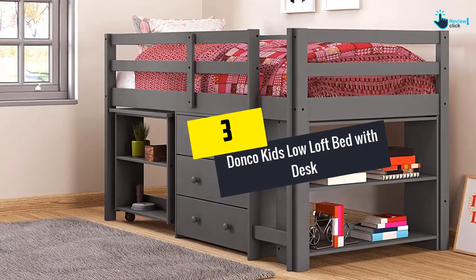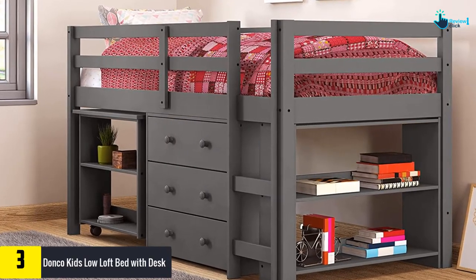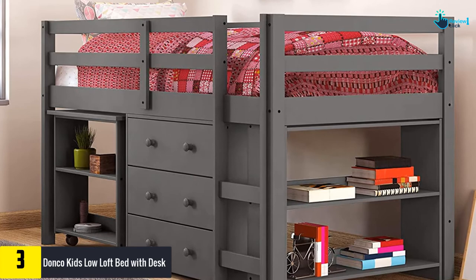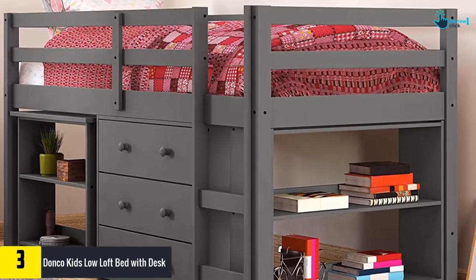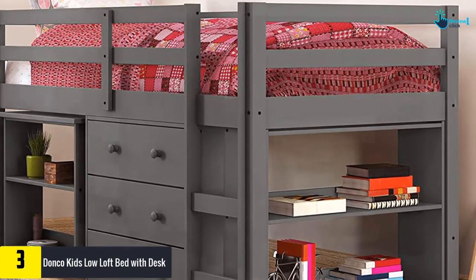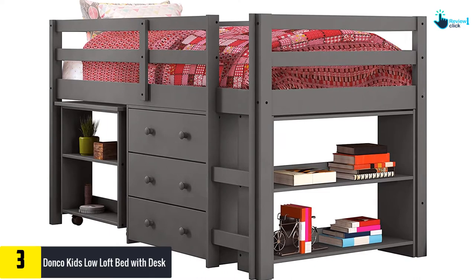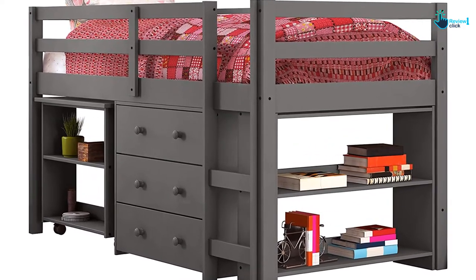At number 3, we have the Donko Kids Low Loft Bed with Desk. The bed weighs 187 pounds, is available in different colors, and has versatile qualities — drawers and shelves are removable. It gives a different look to your room and includes a bed dresser, bookshelf, and desk. The installation of caster wheels gives the added benefit of mobility, especially at the shelf zone.